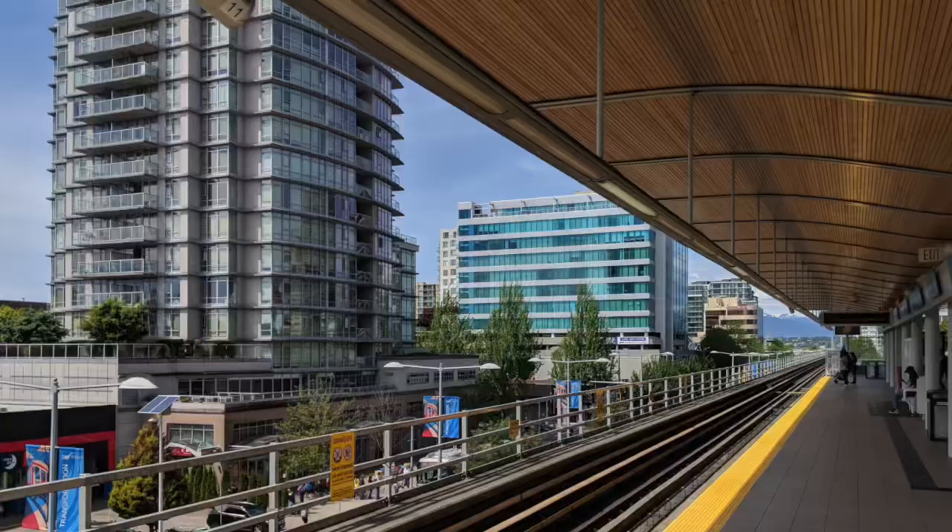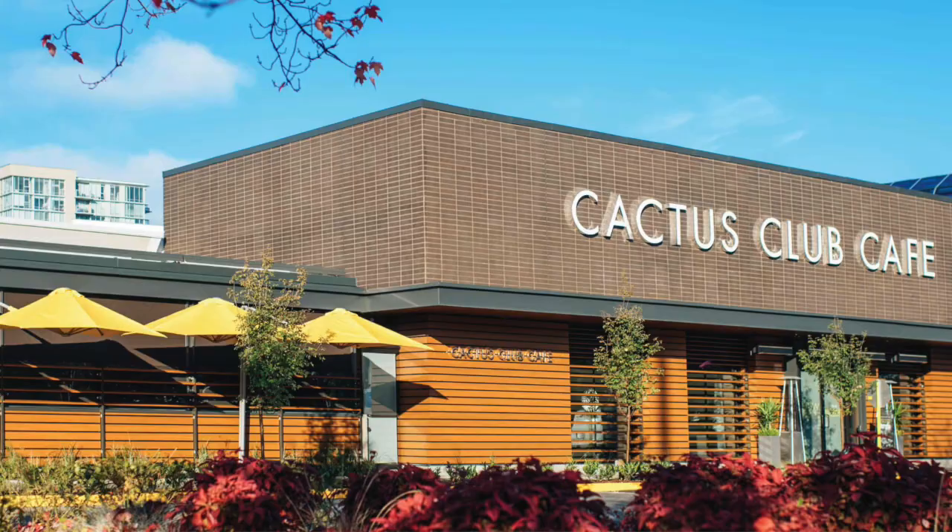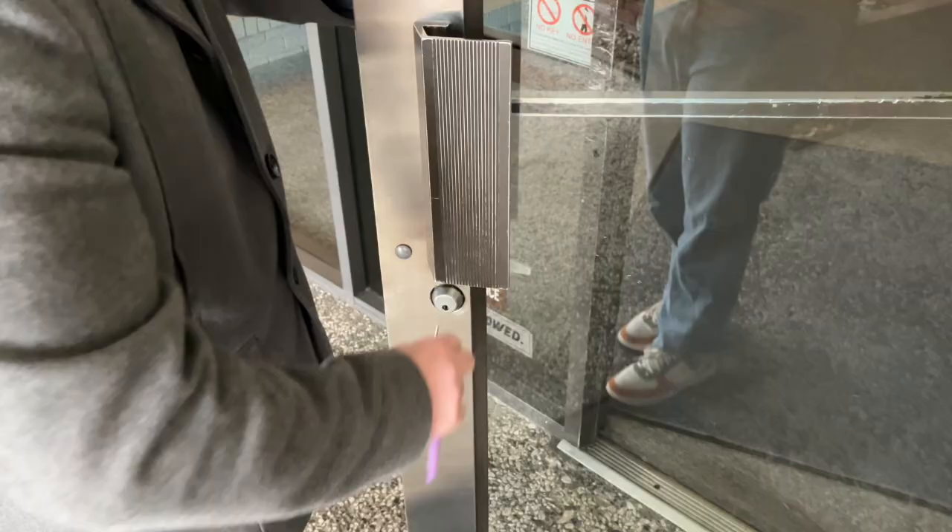This is going to be the lowest condo listed in Richmond right now hitting the market. We wanted to give you guys a tour of this great, beautiful unit. We've got brand new carpet, new fridge, new stove, new paint. And the best thing about this unit is we are only one block away from the SkyTrain, one block away from Richmond Centre, and also one block away from many great restaurants, including the Canvas Club. So let's go in and check it out.